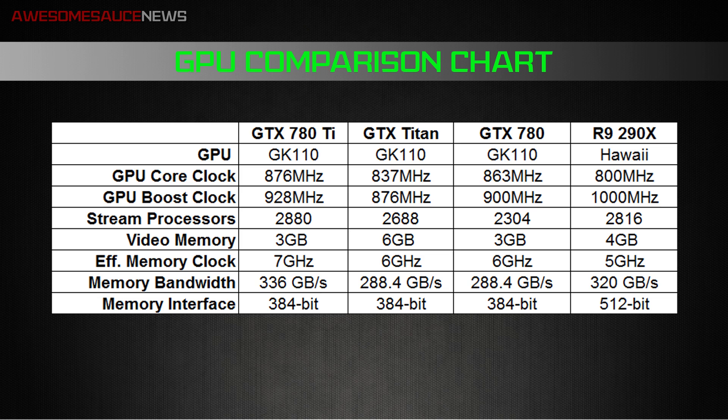Right off the bat we can see a base clock and boost clock frequency increase from the 780 to the 780 Ti. The boost clock of the GTX Titan ends right where the base clock of the 780 Ti begins, at 876 megahertz. We get a boost clock of 928 megahertz, still trailing behind the R9 290X at 1 gigahertz.